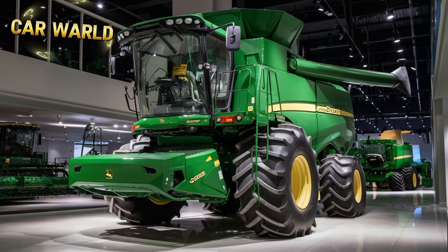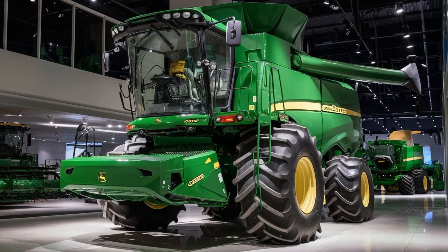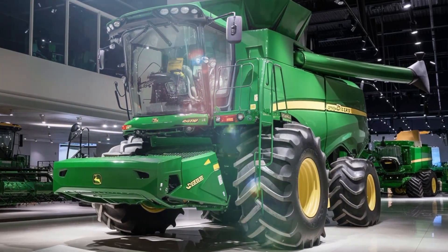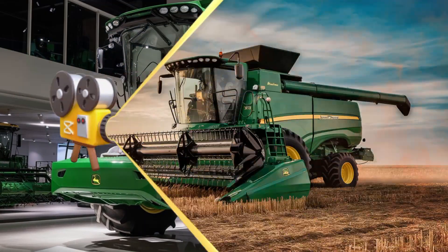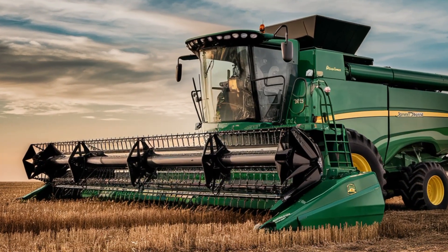Welcome back to Car World. Today we're taking a break from our usual cars and trucks to bring you something truly massive and incredible: the John Deere X9 1450, the world's largest combine harvester. This behemoth is a game changer.